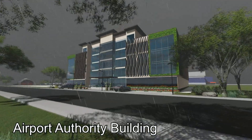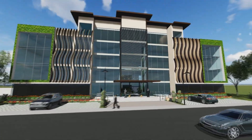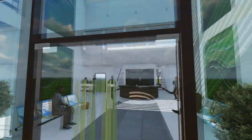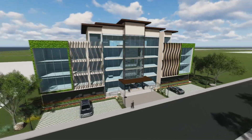The Airport Authority Building. This independent entity is in charge of the operation and oversight of an airport or group of airports. These authorities are often governed by a group of airport commissioners, who are appointed to lead the authority by a government official.